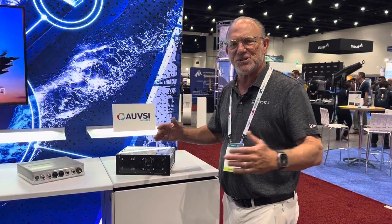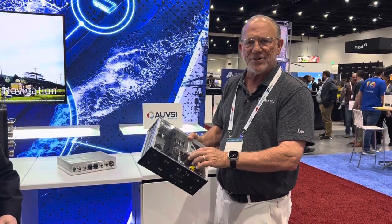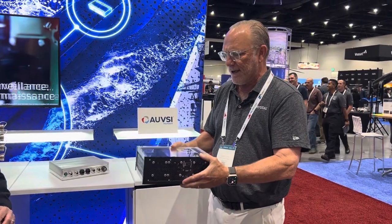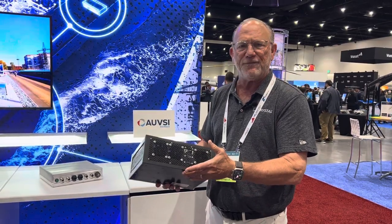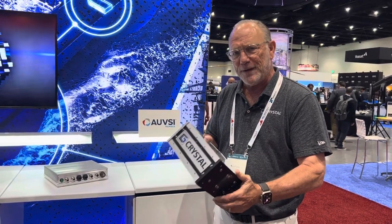We have so much to show, but we'll highlight a few. This is part of our rugged embedded product line — the RE1300 — with an i-series processor and a GPU with multiple display ports. We can package this in multiple different form factors; this one happens to fit the customer quite well. This product is available from Crystal off the shelf, or specialized for whatever your requirements are.